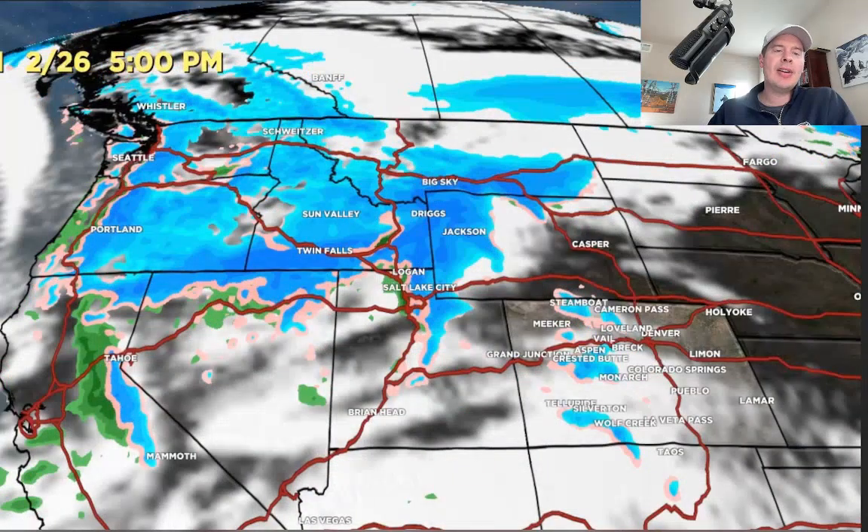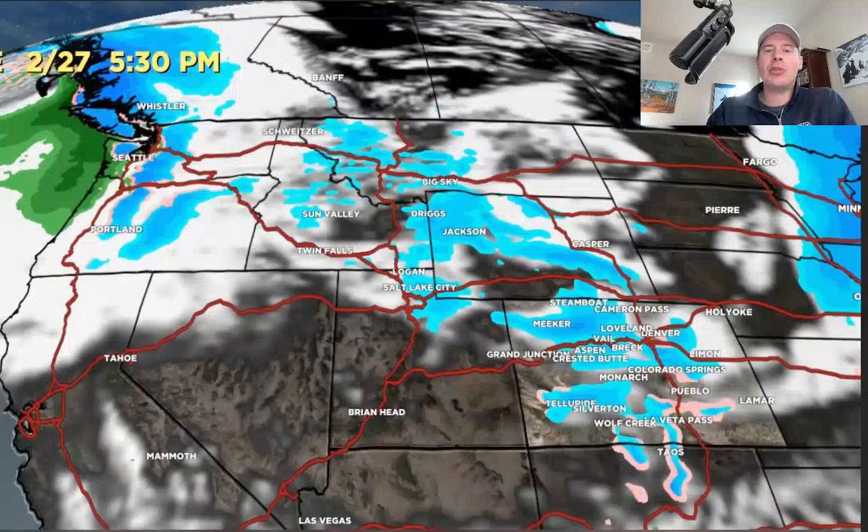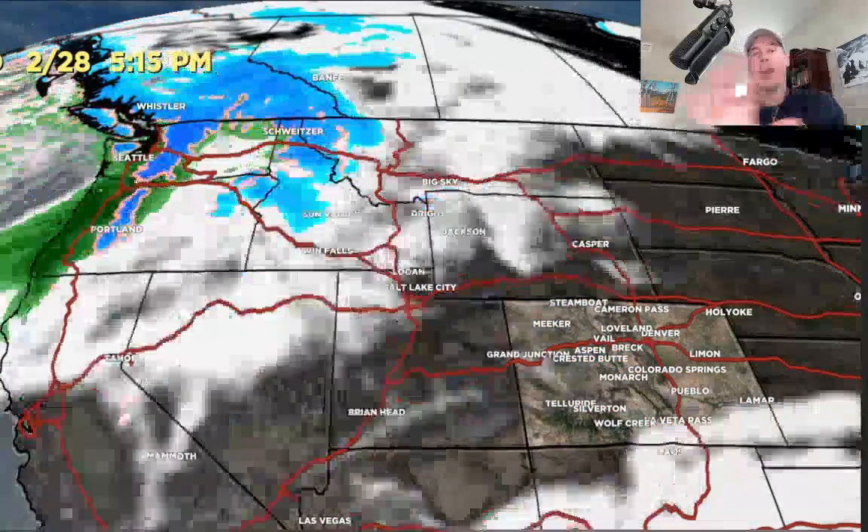Here's 2/26 — in the morning the precip starts pretty light, then it picks up in the afternoon and evening into 2/27 in the morning. That's probably the period of heaviest snow for Utah, Wyoming, and Colorado. You can see it here by 2/26 — there's a frontal boundary coming south, which is the focal point for heaviest snow. It moves into Colorado into 2/27 morning, and then it blows through with leftover snow by end of day, dry on 2/28.